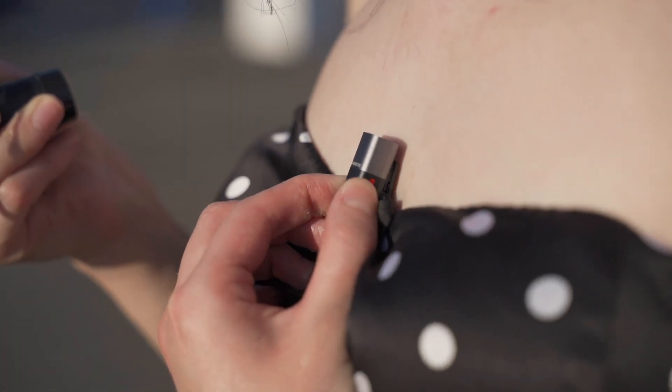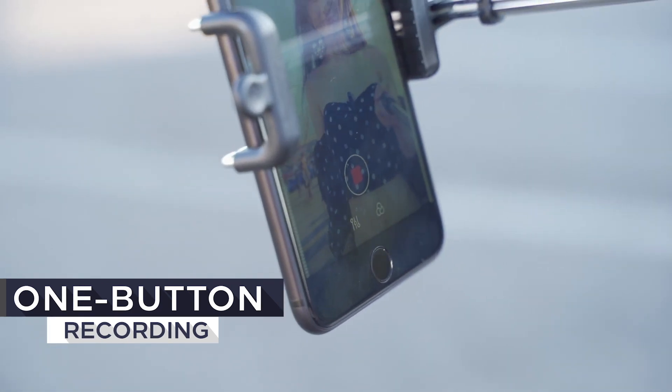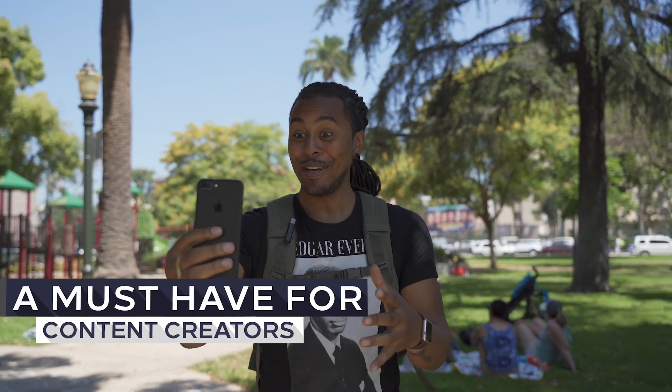You can control the app with just the touch of a button on your Smart Mic Plus. A must-have for content creators.